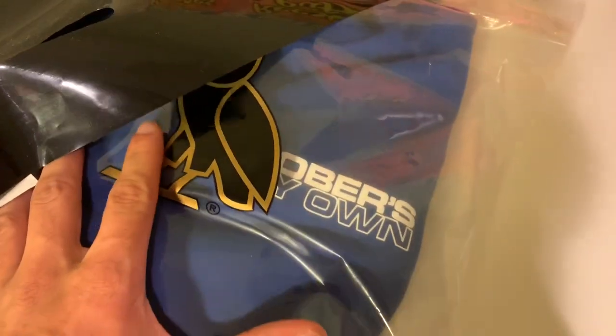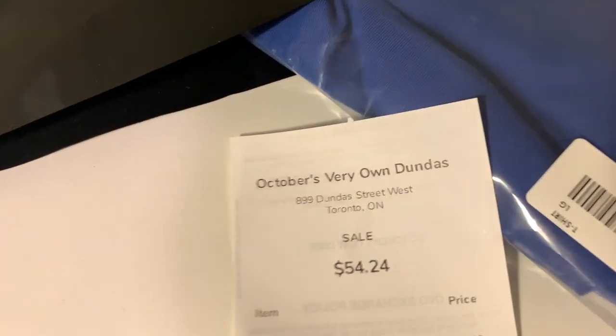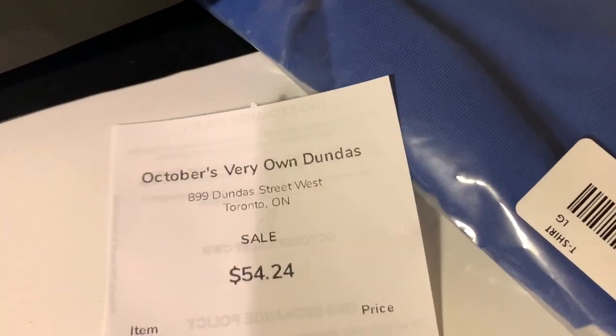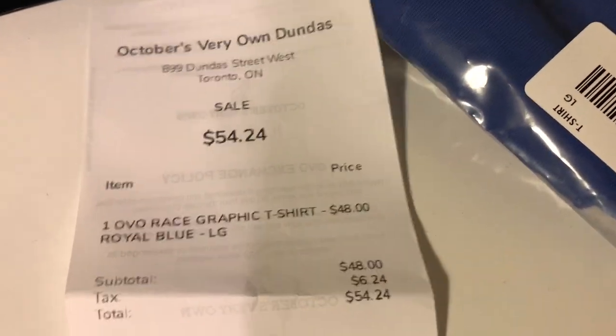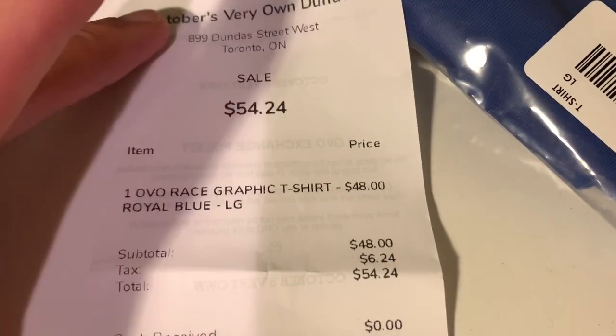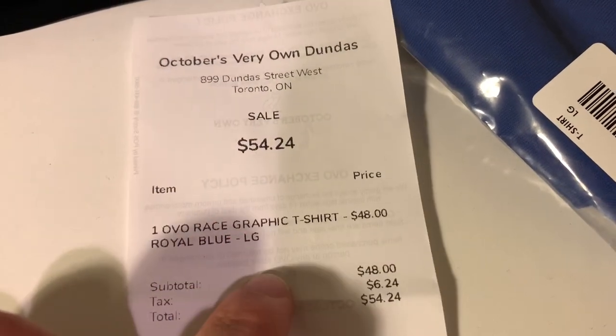Getting straight into what I got — you guys can see right off the bat. I just want to look at the receipt quickly. October's Very Own Dundas, 54 Canadian dollars — that's including the 13% tax here in Toronto. OVO Race Graphic T-Shirt in a large. So that is what I ended up picking up.